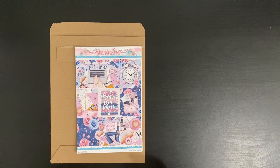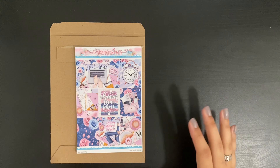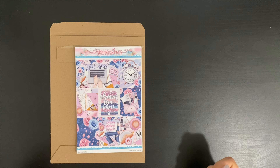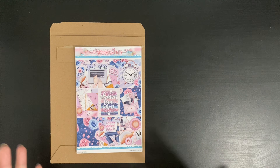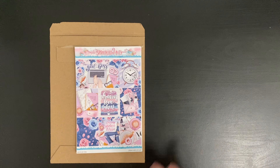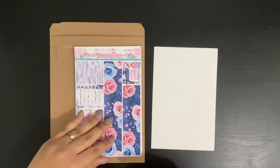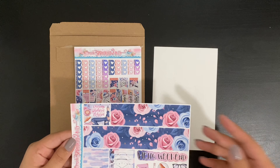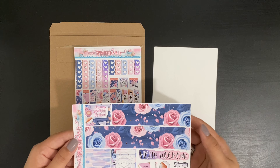It doesn't have a lot of orange, yellows, and reds, but it does have that purple burgundy color tied in with navy blue. I really like the way that it looks. I also like that it has some variety — you have flowers, some makeup, some food, your planner girl. I really like the way that the full boxes are designed. You also have your washi, some decor, and a weekly box.